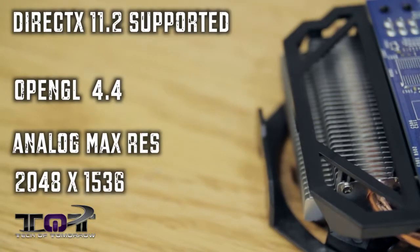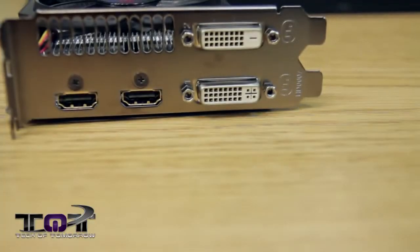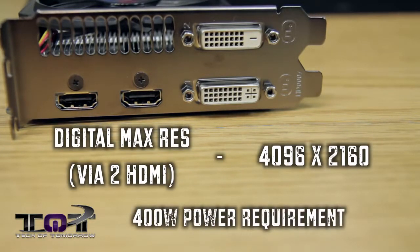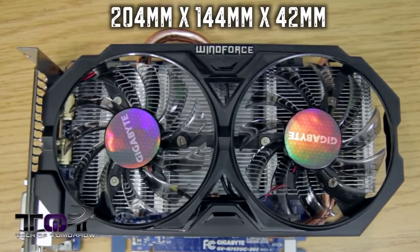The analog maximum resolution is 2048 by 1536. This card features multi-view technology, so up to four monitors can be used. The rear IO features dual DVI, DVI-D, and two HDMI connections — this is how you can get 4K resolution through two of those. It has a 400 watt power requirement, and the card dimensions are 204 millimeters in length, 144 millimeters in width, and 42 millimeters in height.